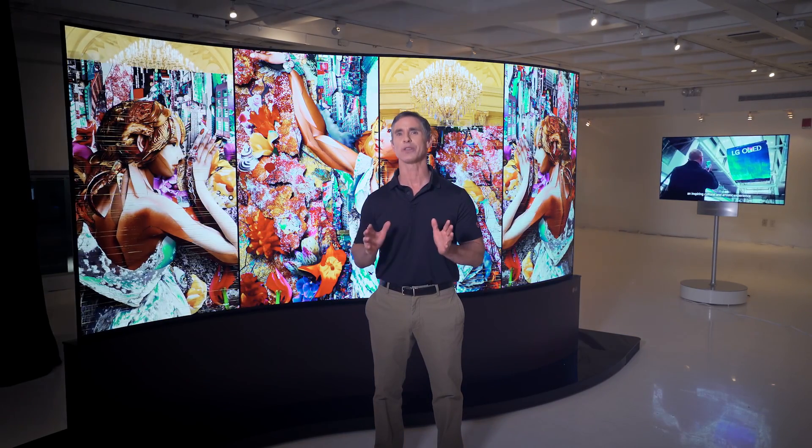LG OLED can make all the difference in how you engage with your customers, and your pride will soar knowing that your business truly stands out from the crowd.